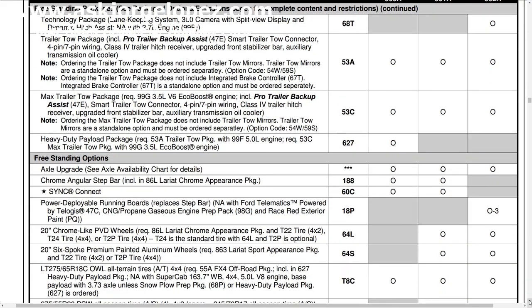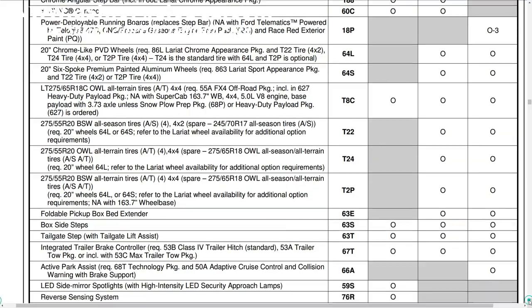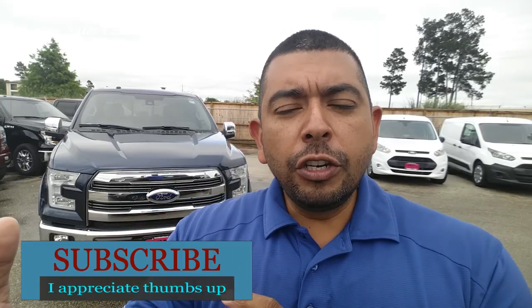I am going to be posting a video on the King Ranch, the Platinum and a Limited in the future. So subscribe so that you guys don't miss anything. I will leave in the cards up top a link to the previous two F-150 reviews I have done, which are the XL and the XLT models, so that you guys learn about the F-150 lineup. Without any further ado, let me go ahead and start to talk to you guys about this F-150 Lariat.